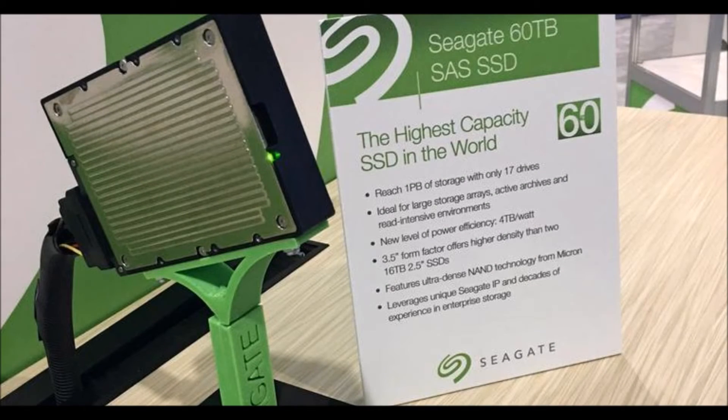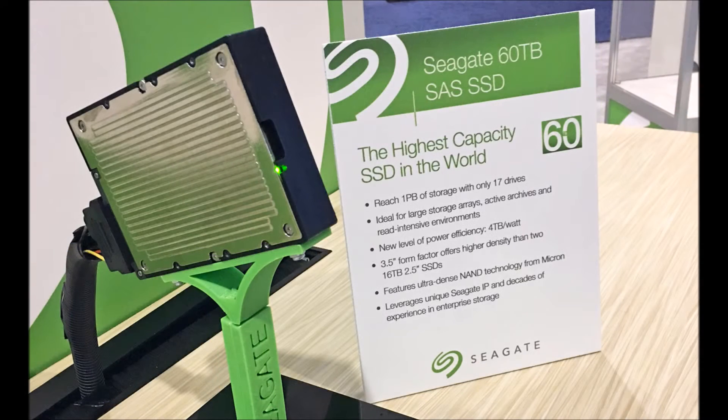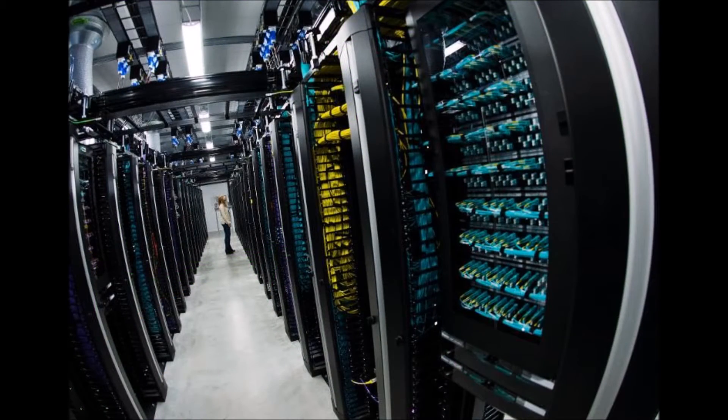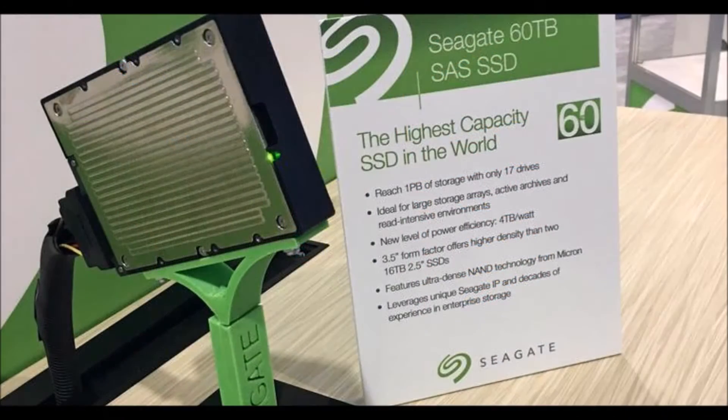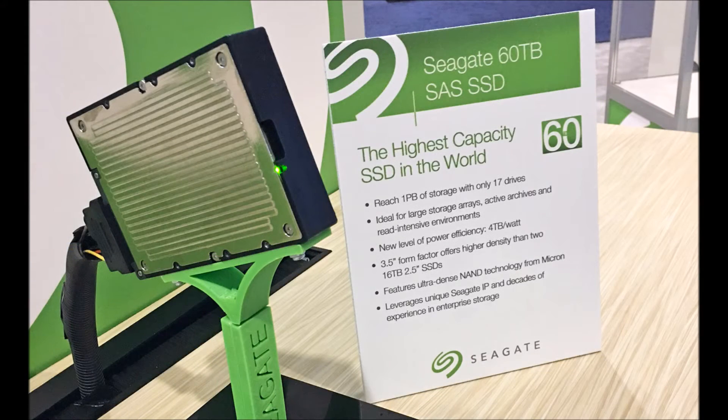Seagate has built an incredible 60TB SSD that it plans to release next year. Solid-state drive capacities no longer lag behind their hard drive counterparts. Samsung revealed it was shipping its enormous 15TB SSD back in March, but Seagate is going one better. The data storage firm has built an incredible 60TB SSD that it aims to ship next year.